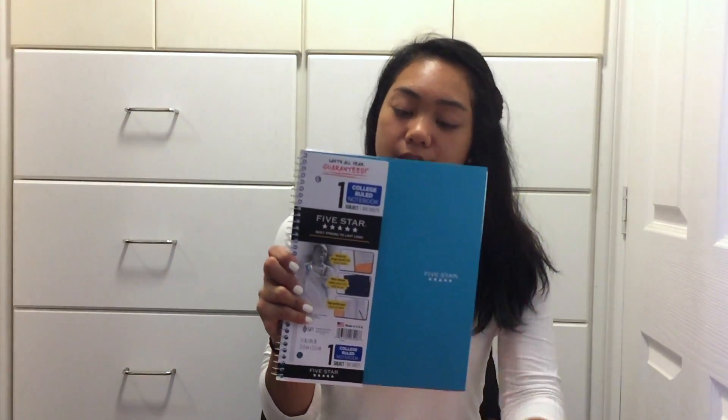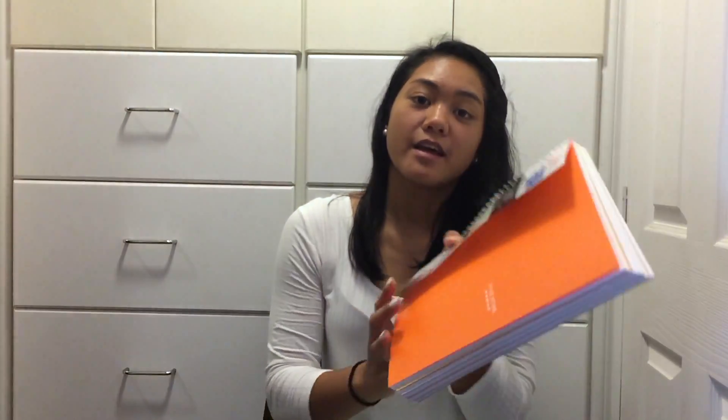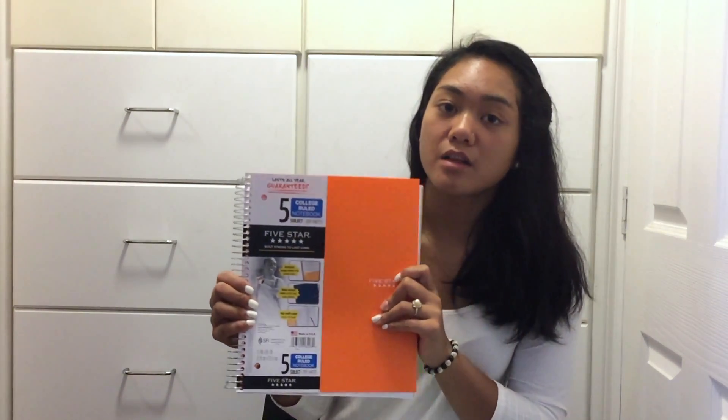The next thing I got is this one-subject college notebook — it's Five Star. I got it because I might need it for chemistry, law, or something. The next thing I got is this orange five-subject notebook. I got it because I just like to keep one standard notebook for all of my classes.